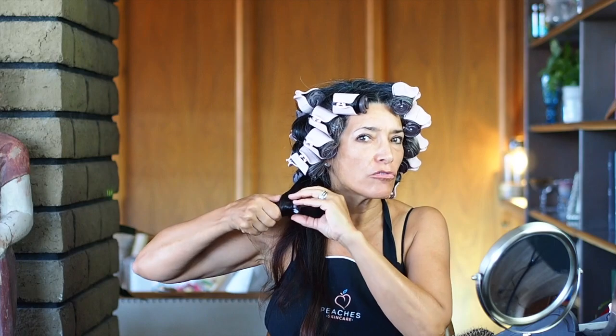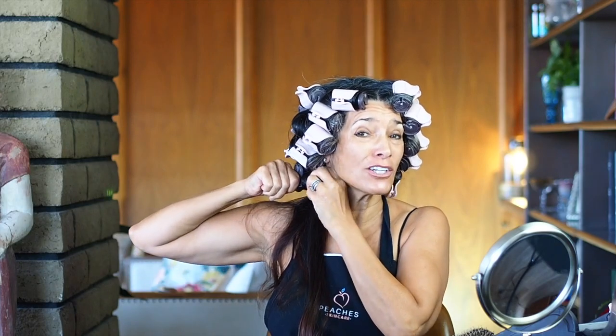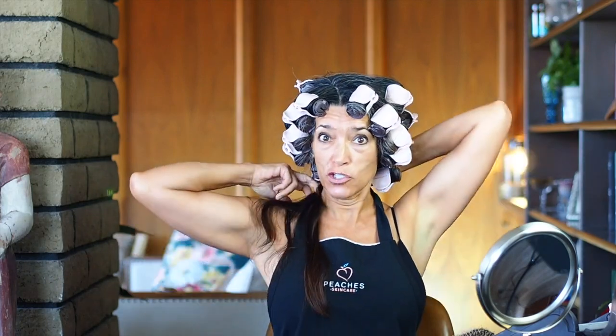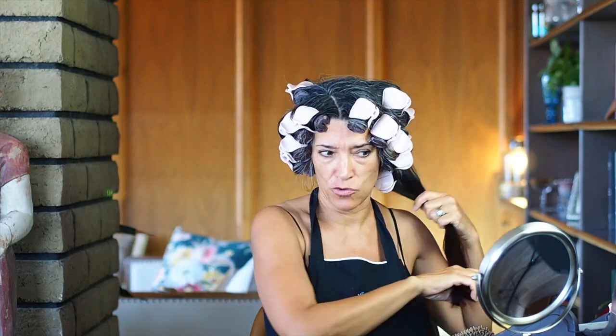I actually think that when I see a woman with a lot of makeup on, or they've had a lot of work done, they actually look older. And if you've done stuff, hey, more power to you — let me help you to make it look more natural.